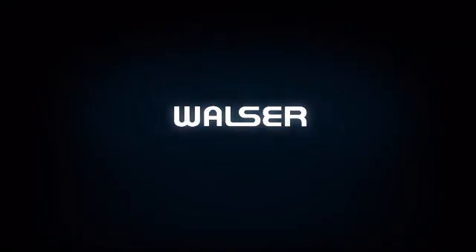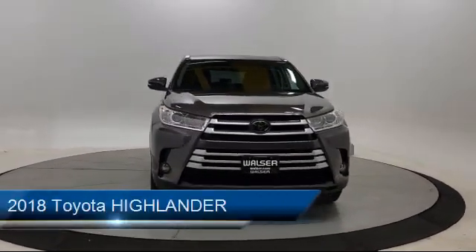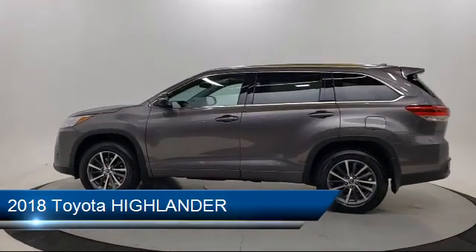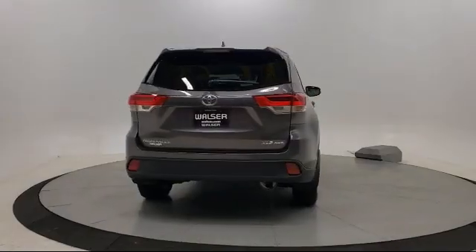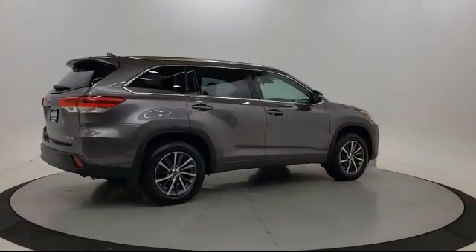Walzer Automotive Group presents another great vehicle from our inventory. It comes equipped with climate control, privacy glass, leather wrapped steering wheel, lane keep assist, stability control, cross traffic alert, Bluetooth smartphone integration, navigation, leather seating, blind spot monitor, and has less than 30,000 miles on the odometer.